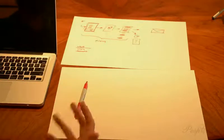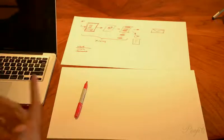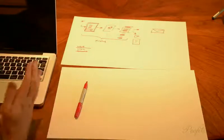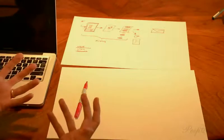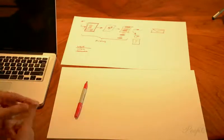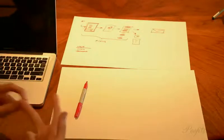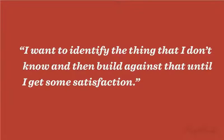I always have TDD in my mind when I'm doing design, like right now. I'm thinking of this in terms of failing tests, which is quite loose compared to programming because you have very specific things you're testing. But I have this idea that there's something that is an obstacle to me right now—either something isn't built that should be built, I don't know something I want to know, or I have ideas about design that aren't proven. What I want to do is identify the thing I don't know and then build against that until I get some satisfaction. It's all about closing that feedback loop.